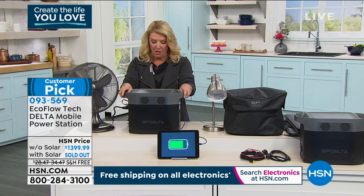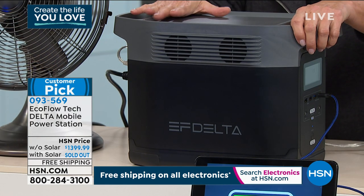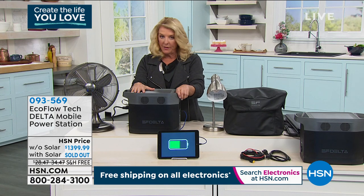It's a mobile power station, and while it's about 30 pounds, it's very hardy. I can pick it up and move it. It is designed to give you serious power wherever you need it and whenever you need it.